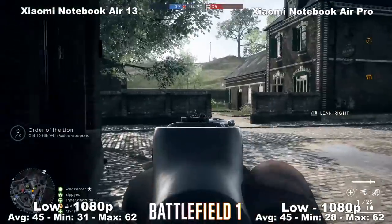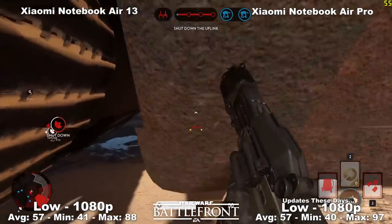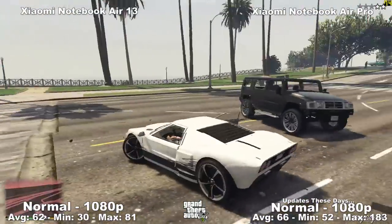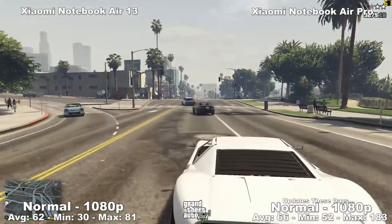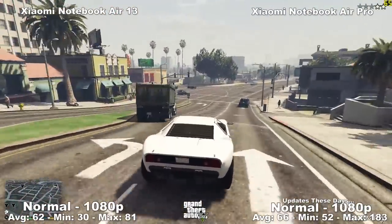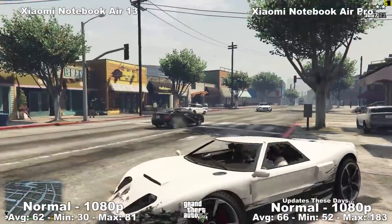Moving on to Battlefield 1 running at low settings at 1080p with an average of 54 frames per second — it's very playable and very enjoyable. Moving on to Star Wars Battlefront, also at low settings at 1080p, with an average of 57 frames per second. And finally we have GTA V at normal settings — which are essentially low settings — at 1080p, with an average of 66 frames per second and a minimum of 52. The game is very enjoyable, and I think this is the game I enjoyed most on this laptop because it just runs beautifully. The laptop never overheated, and running this game is a dream — it has amazing speakers, great performance, and looks beautiful.